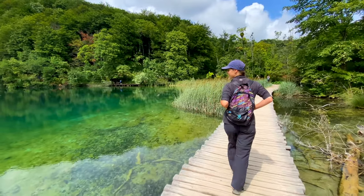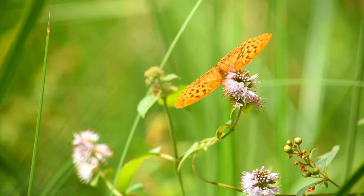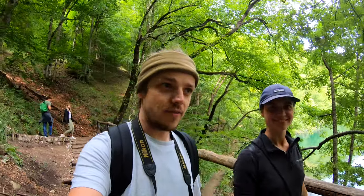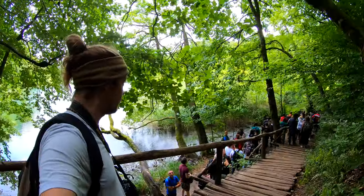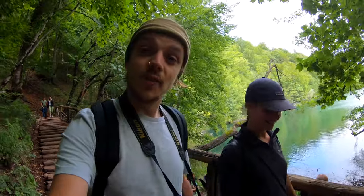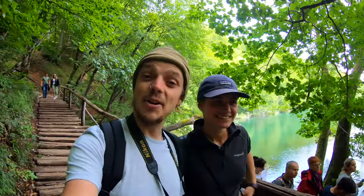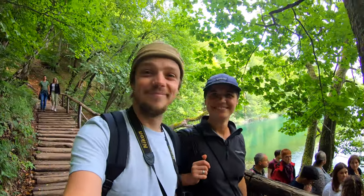Wow, the water is so green. We are arriving at a huge queue — it looks like this is the nicest part of the upper lakes, so everyone wants to see it of course. If you want to see it you're going to have to queue and wait. At least that gives us time to just look around and enjoy the place.